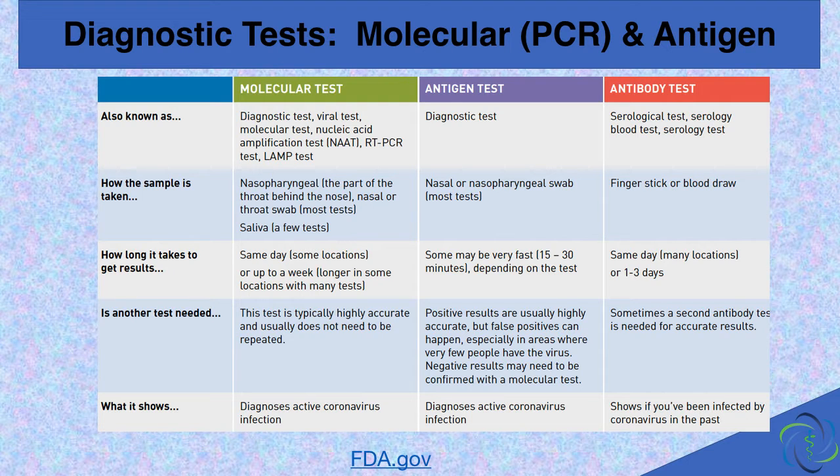The antibody tests are not done on the basis of a swab. They are done on the basis of your blood, and they look for antibodies present in the blood. These antibodies were made by your immune system in response to a specific virus or other disease-causing germ. Antibodies take days to weeks to develop and can persist for months or longer. They determine if you've had an infection in the past — they're not used to diagnose an active infection.